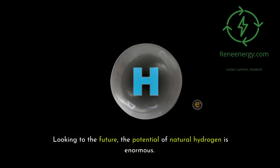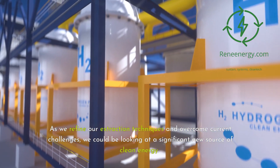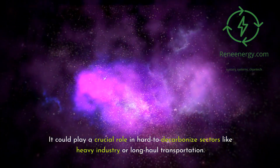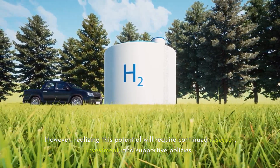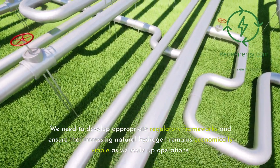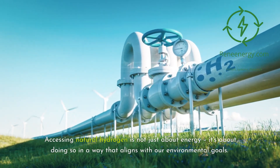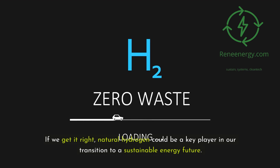Looking to the future, the potential of natural hydrogen is enormous. As we refine our extraction techniques and overcome current challenges, we could be looking at a significant new source of clean energy — one that could play a crucial role in hard-to-decarbonize sectors like heavy industry or long-haul transportation. However, realizing this potential will require continued research, investment, and supportive policies. We need to develop appropriate regulatory frameworks and ensure that accessing natural hydrogen remains economically viable as we scale up operations. If we get it right, natural hydrogen could be a key player in our transition to a sustainable energy future.